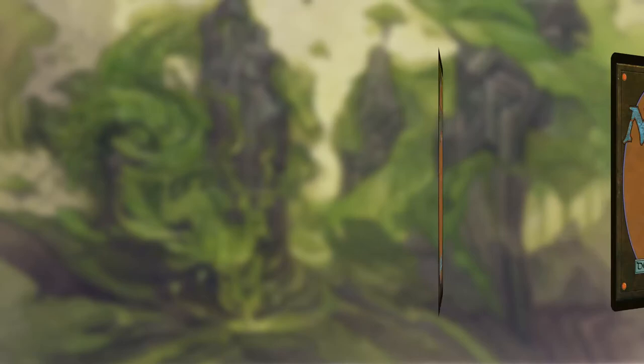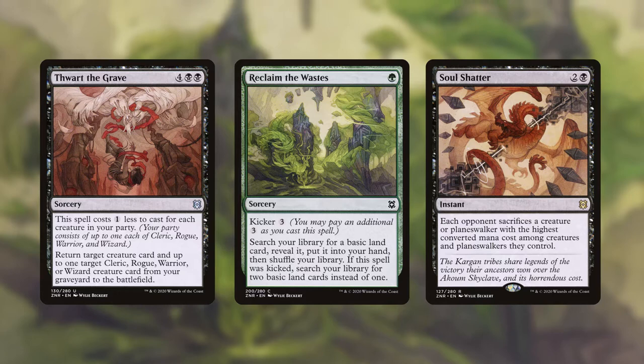And from Zendikar Rising: Thort the Grave, Reclaim the Wastes, and of course, Soul Shatter.